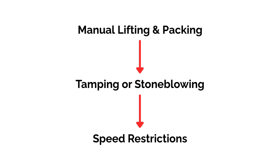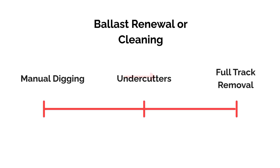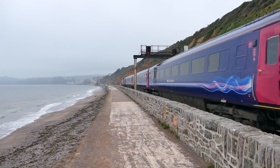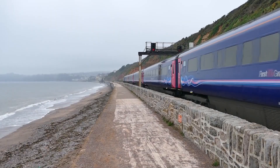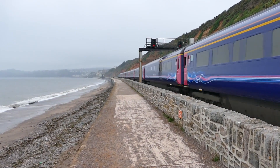If problems go far enough, speed restrictions may even be needed to keep trains safe. Fixing wet beds or foul ballast means ballast renewal or cleaning. On smaller sites, renewal is easier, but it's still a big job — methods range from manually digging, to undercutters, to full track removal. All significant undertakings. And finally there's full renewal: the ultimate admission that something is fundamentally wrong. And when you take it all out and start again, it's the perfect chance to sort out the drainage. But unless that opportunity is seized, the same problem will come back.